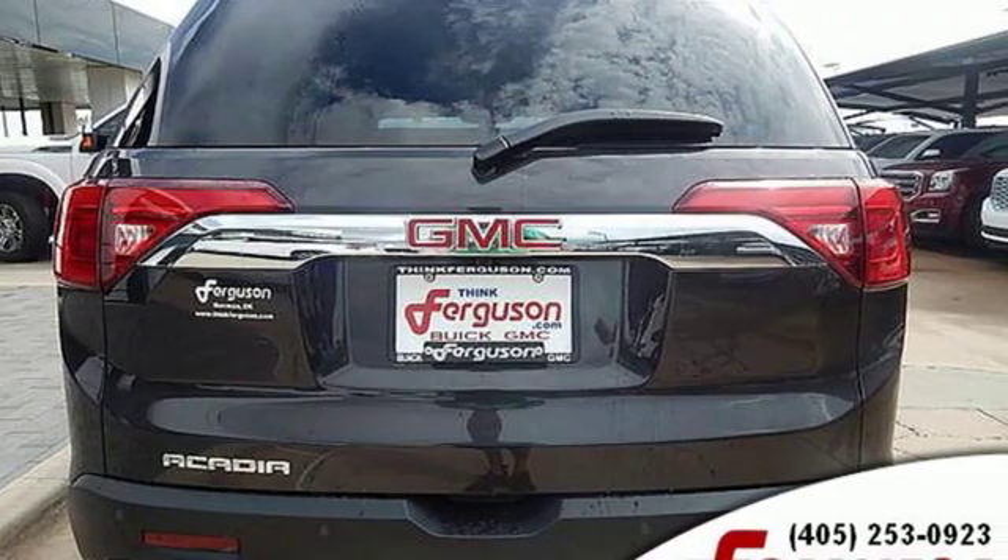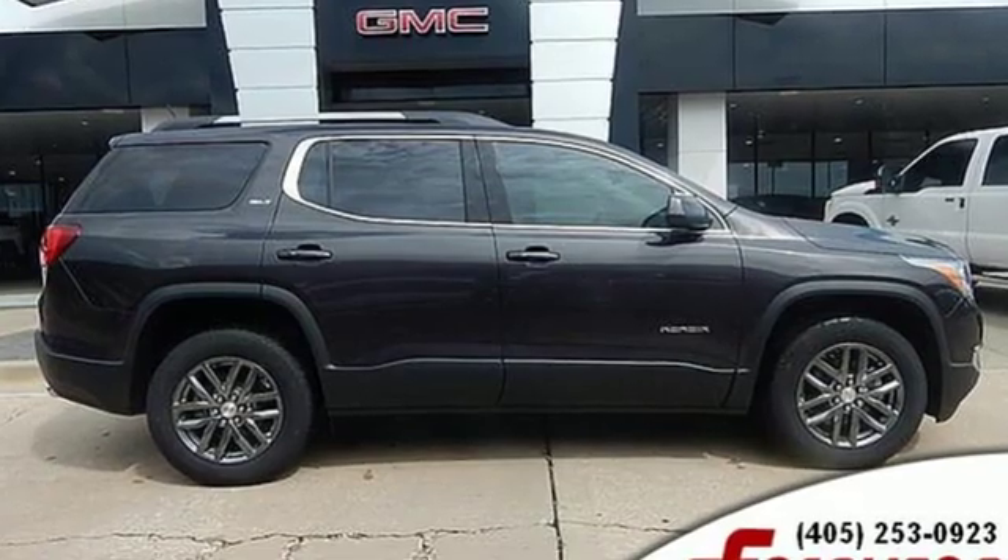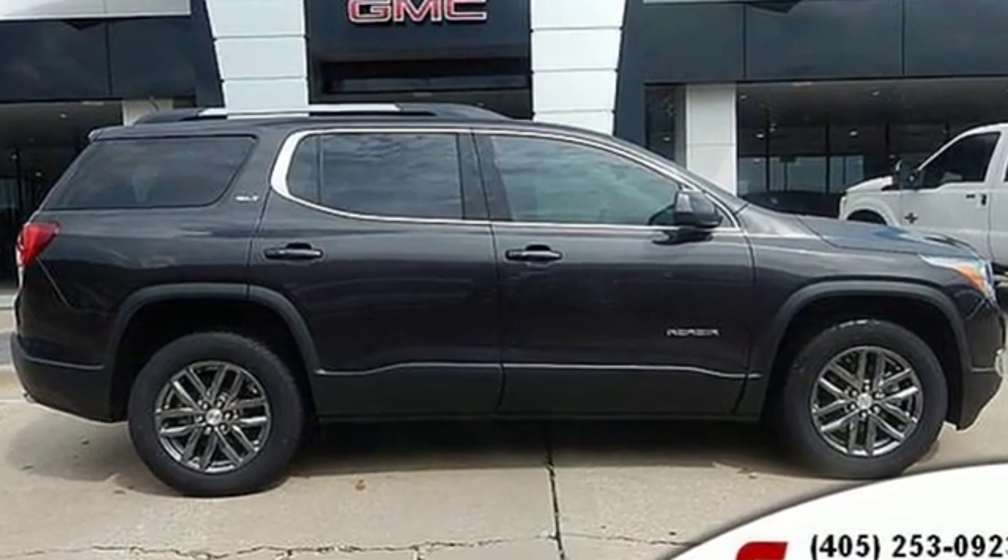GMC, professional grade vehicles suited to fit your needs. You need to drive it to believe it. See it for yourself today.